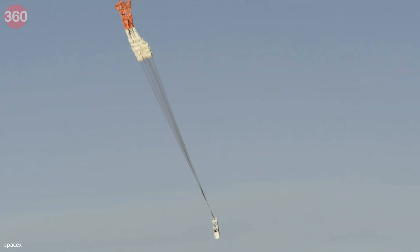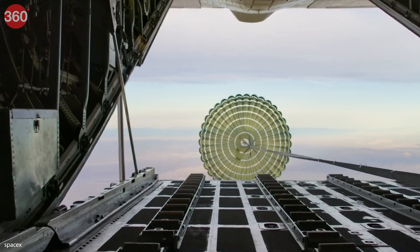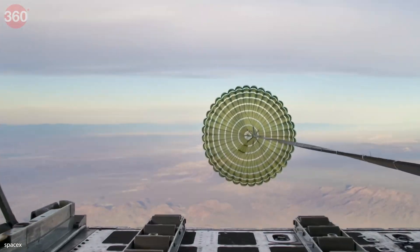The spacecraft's pressurized volume is 9.3 cubic meters and trunk volume is 37 cubic meters. One half of the trunk is covered in solar panels that provide power to Dragon during the flight and while on station. The Dragon spacecraft allows for transport of people as well as environmentally sensitive cargo.